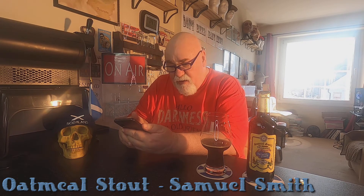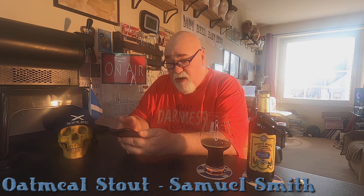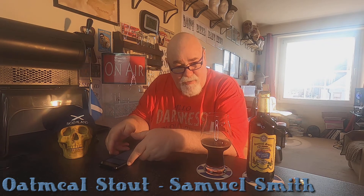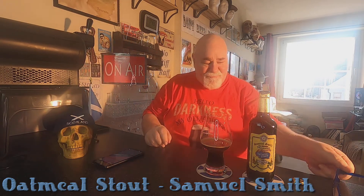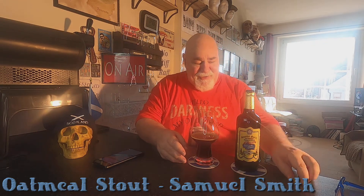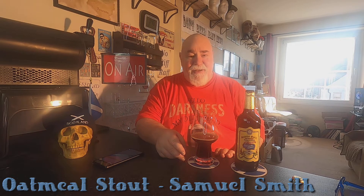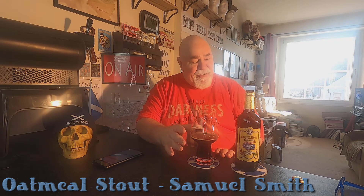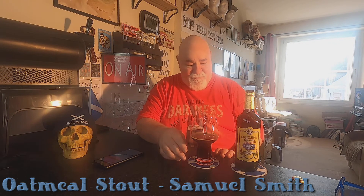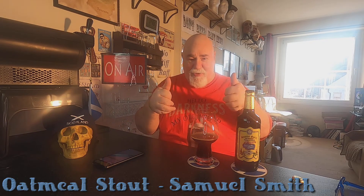I'm not saying it's over carbonated, but there is a bit of carbonation there. I'm going to give this 8 out of 10, 4 out of 5. It's a very good beer. If you like stouts, you'll absolutely love this. It's quite intense — not a session beer, I wouldn't say. Would I drink it again? Definitely. Would I recommend it? Definitely. That's a double thumbs up.